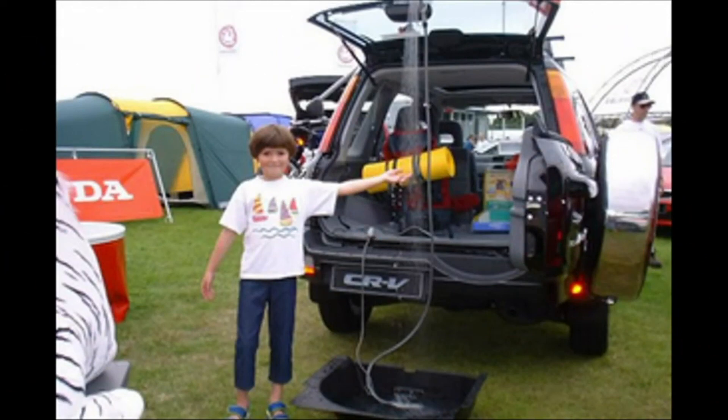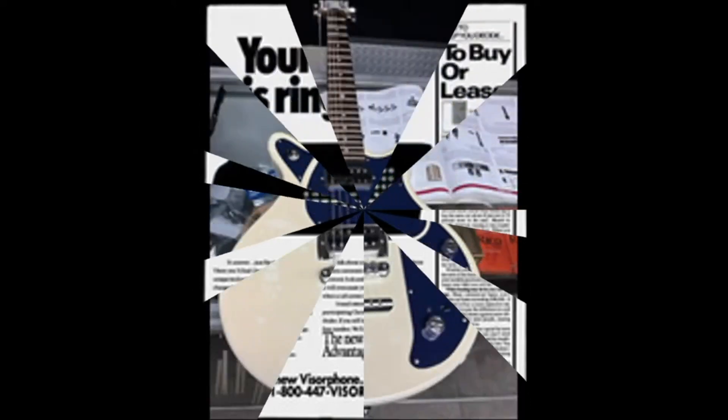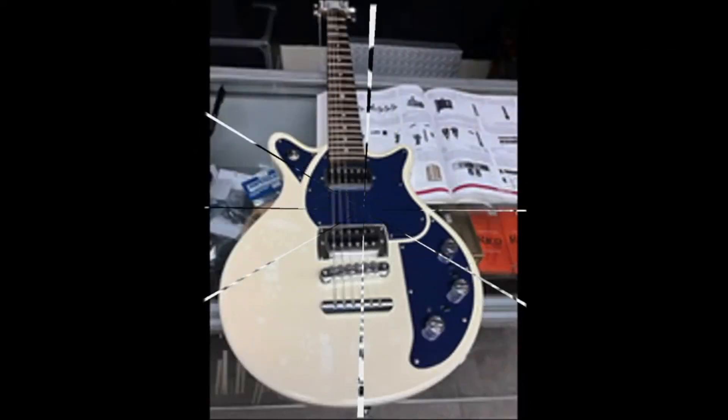The Honda CR-V shower let you wash your shoes or your kids off. In the 1990s, Chrysler offered the visor phone — a lot of manufacturers offered phones, and this one rang right from your visor: your visor's ringing, answer it.